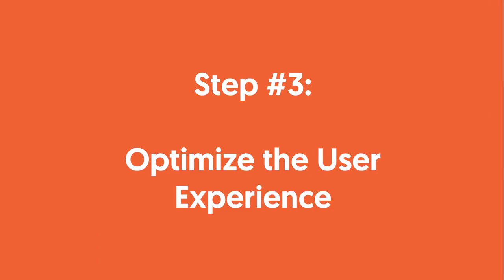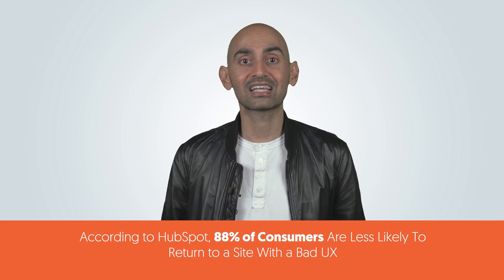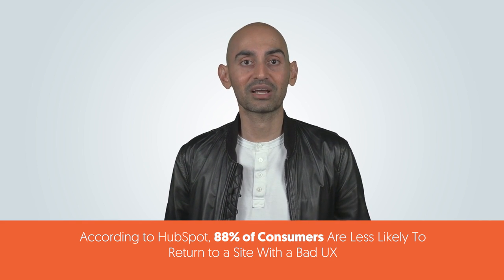Step three: optimize the user experience. Every update has one overarching goal — to show users the sites that they love, that provide the most helpful information, and that are most beneficial. A bad user experience can be disastrous for your traffic. According to HubSpot, 88% of customers are less likely to return to a site with bad UX.